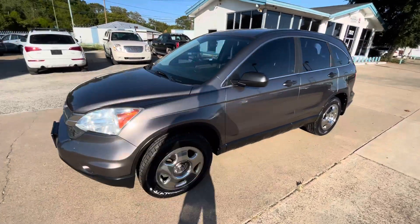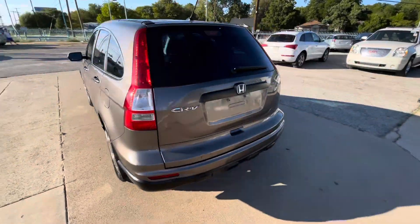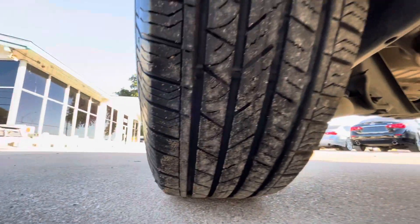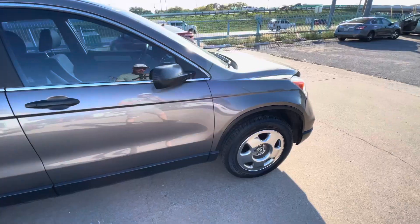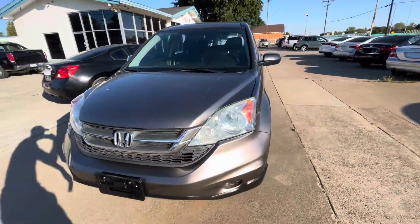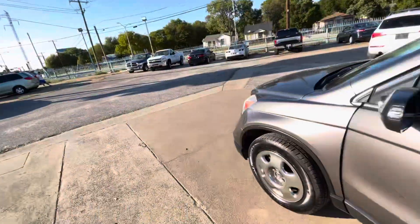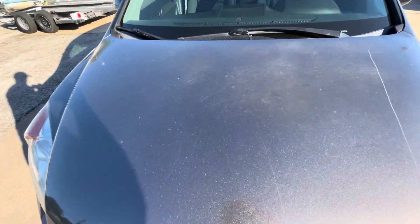We've got this beautiful 2010 Honda CRV with only 86,000 miles on it. It is a clean title, clean Carfax. The car has new tires on the back and on the front, so you don't have to worry about that. I like the chrome rims — I think they look really good on it. The body's in great shape: headlights, paint, everything looks really clean. But when buying a car, I always say the most important thing is the mechanical condition, so let me pop the hood for you.